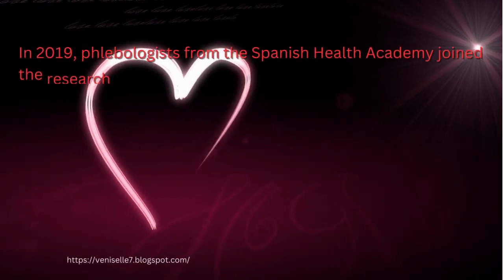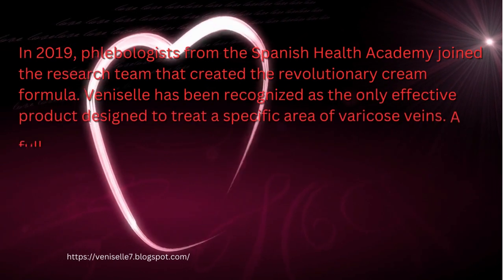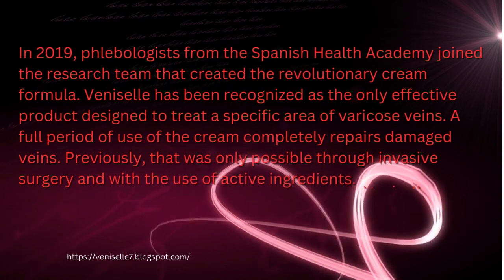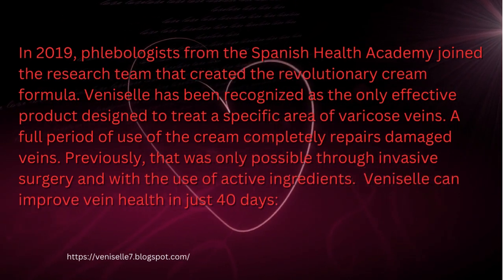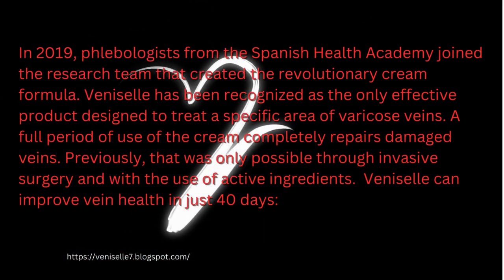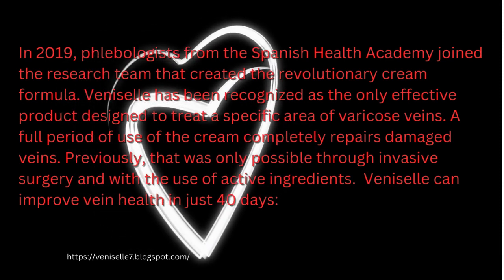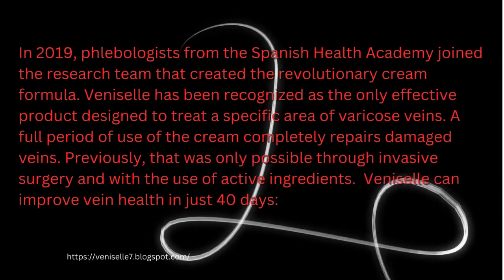In 2019, phlebologists from the Spanish Health Academy joined the research team that created the revolutionary cream formula. Venizel has been recognized as the only effective product designed to treat a specific area of varicose veins. A full period of use of the cream completely repairs damaged veins. Previously, that was only possible through invasive surgery and with the use of active ingredients. Venizel can improve vein health in just 40 days.